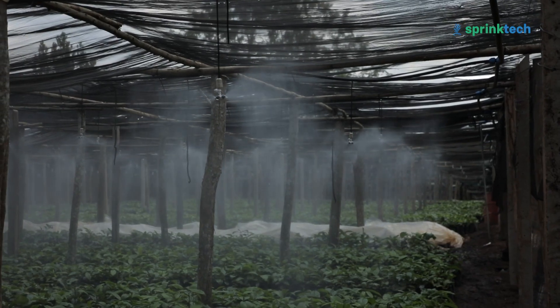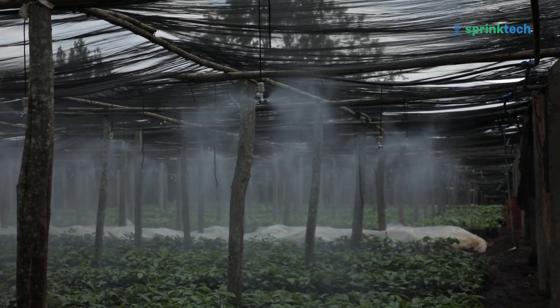I am Phile Tumuramie, an irrigation engineer at Springtech Limited. Springtech is basically an irrigation company — that is our major focus. I am standing here at the Kaweri farm, in the nursery section.